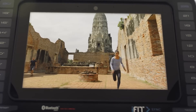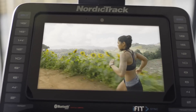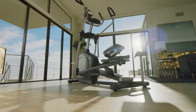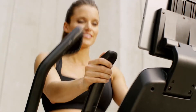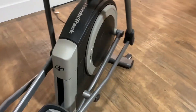Say goodbye to monotonous treadmill sessions. The NordicTrack Treadmill 11.9 offers an extensive range of interactive workouts led by world-class trainers. Whether you're into intense HIIT sessions, endurance runs, or scenic walks, the treadmill has a workout for every fitness level and goal. The real-time adjustments and instructor guidance keep you engaged and motivated throughout your entire workout.